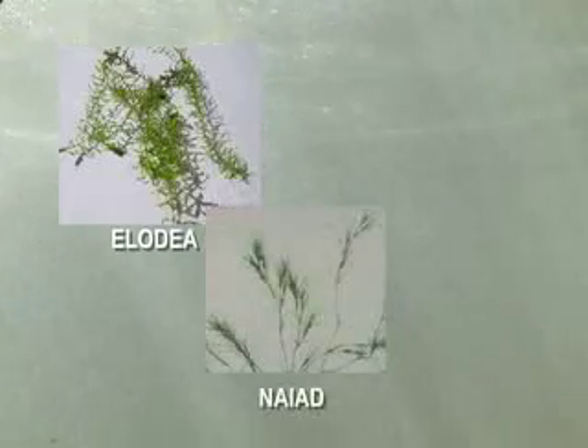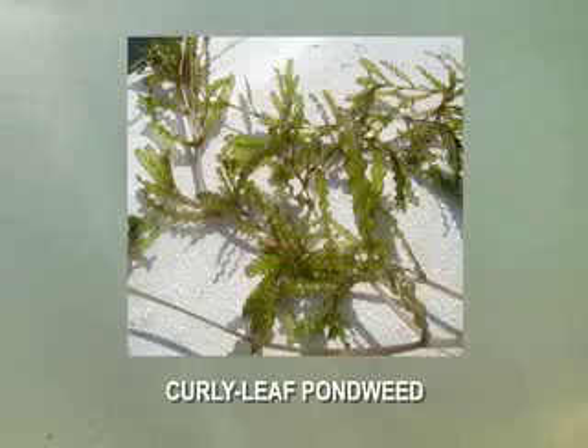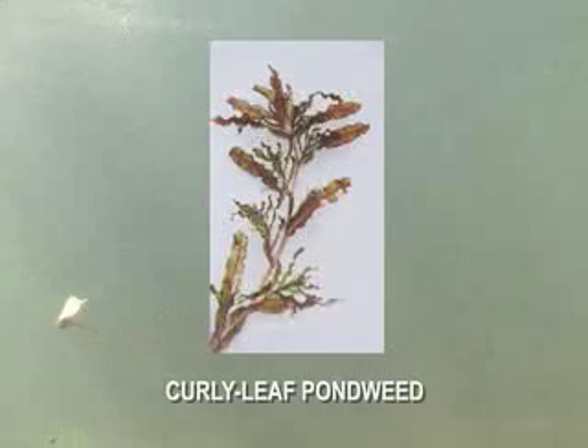Some of the most common native submerged plants are elodea, naiad, and leafy pondweed. But there are several non-native submerged plants that often grow to nuisance levels and are increasingly being found in ponds in Pennsylvania. Curly leaf pondweed is one of the most common invasive submerged plants. It has a very distinctive appearance with crinkled, finely toothed leaves that occur alternately along the stem.